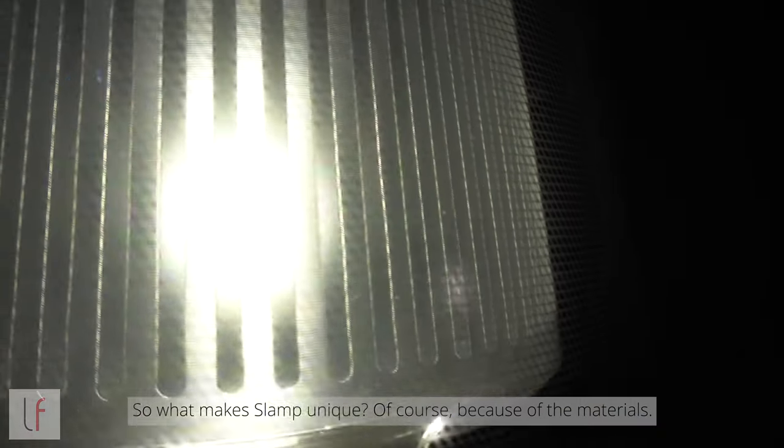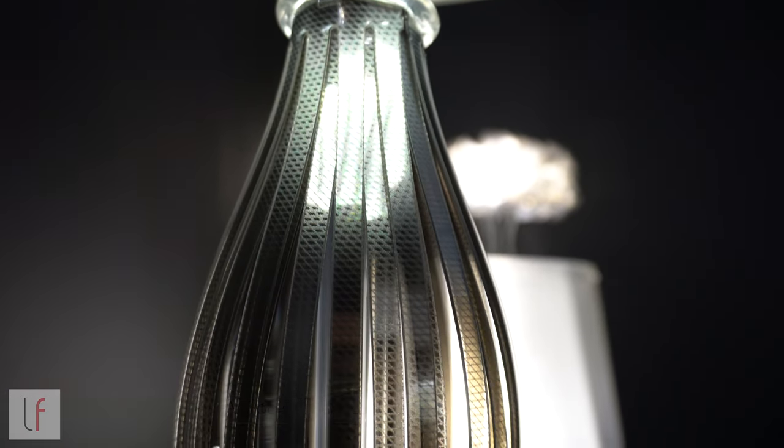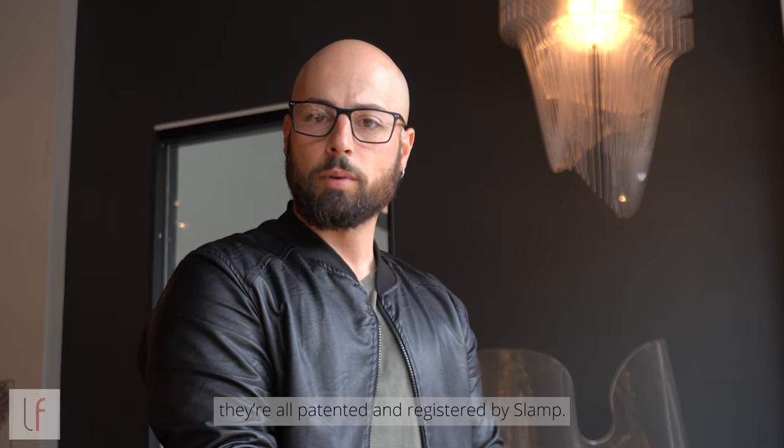What makes SLAMP unique is, of course, the materials. As you can see — LentiFlex, OpalFlex, GoldFlex — they are all patented and registered by SLAMP.